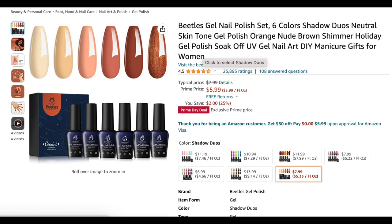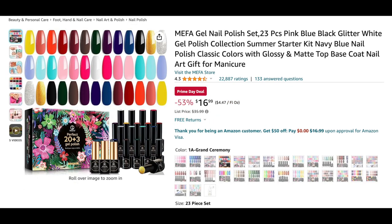The next kit is the Beetles Shadow Duos — a neutral tone collection — and it's only five dollars and 99 cents. Beetles is bae for me, and anytime I see one of their six-piece collections under ten dollars, I typically go ahead and grab it. This is no different, so I would highly recommend it as well.